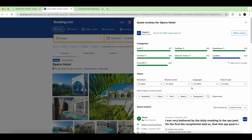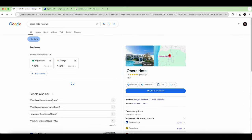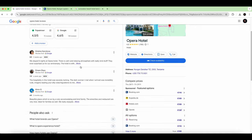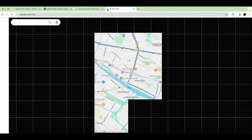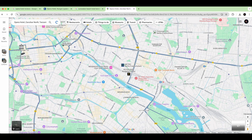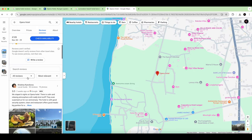Now we go back to Google and check the reviews there. On Google Maps you can do the same — go to Maps, search for the hotel, then go to reviews and filter them by newest first.